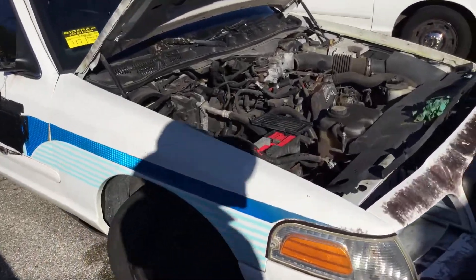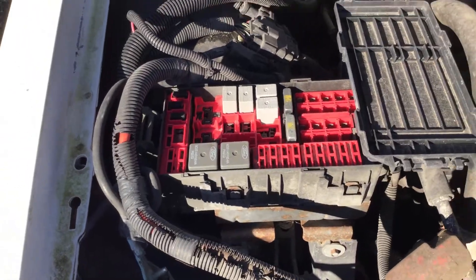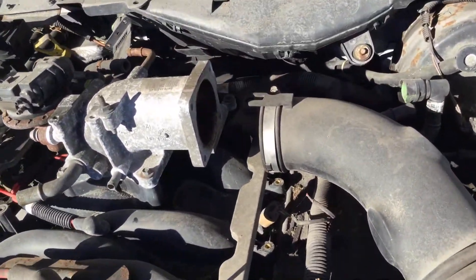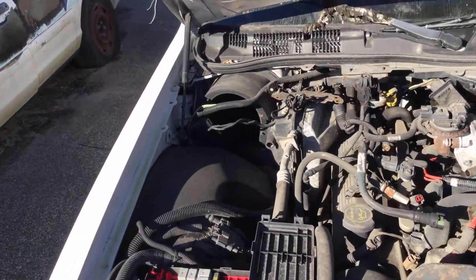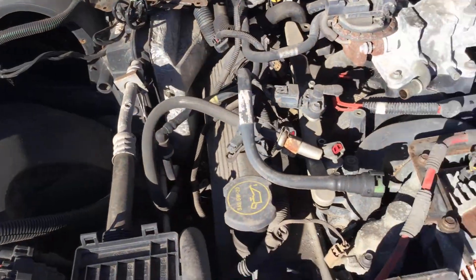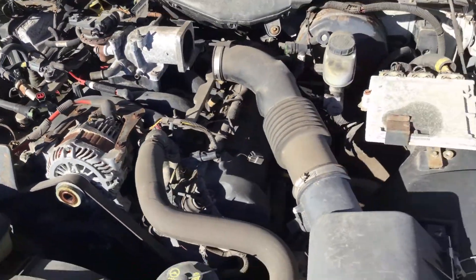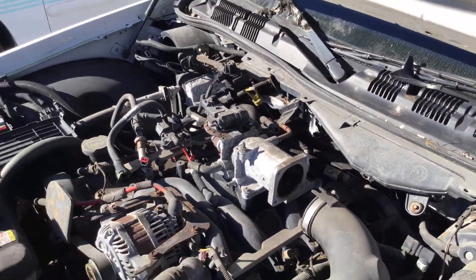It's missing parts from the engine, missing all the fuses and relays, missing part of the fuel injection, and missing the blower motor. It looks like there might be some other stuff missing here as well. Mechanical condition is unknown. It's being sold as is.